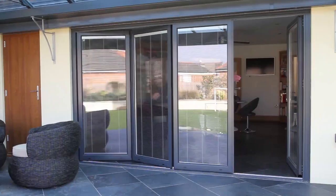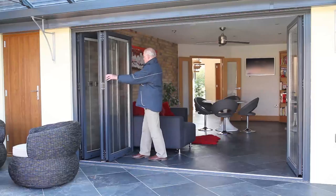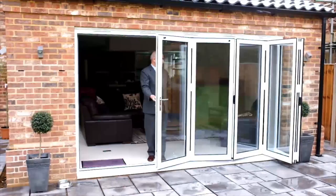Our stainless steel wheels and track ensure a smooth and consistent operation. In this example, the master door and leaves open out and all stack to one end.